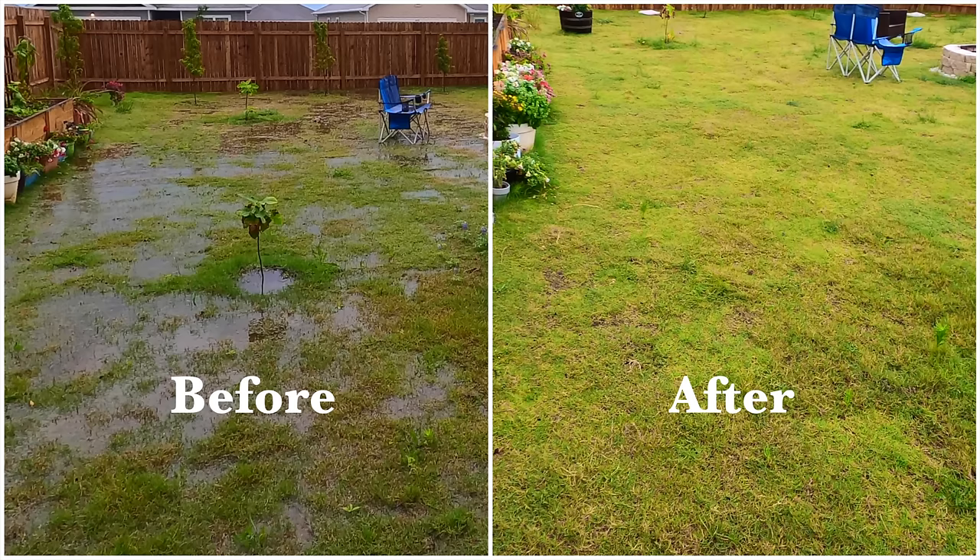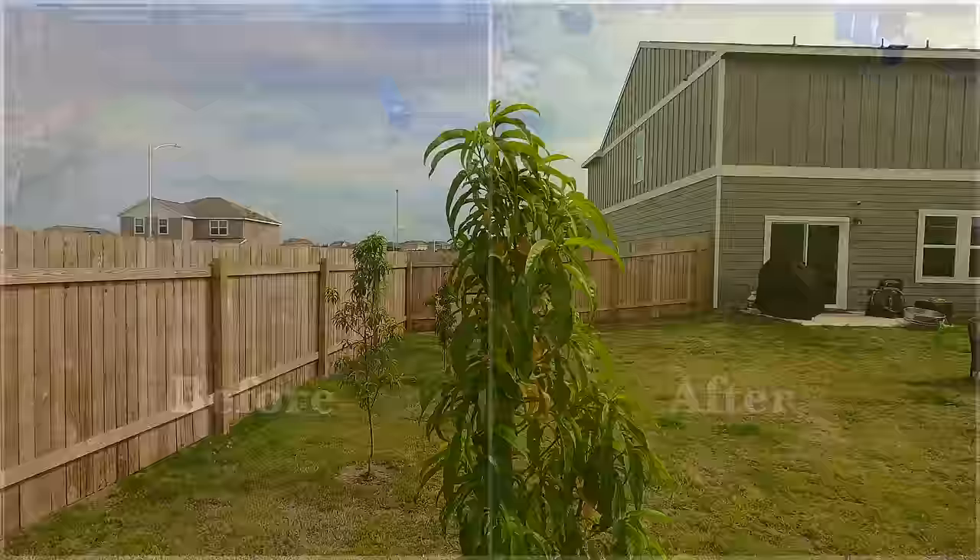Standing water is really annoying because it attracts all sorts of gnats. The ground remains muddy for weeks, but one of the big issues with standing water that I wanted to address was root rot that is happening to my peach tree. Let me explain that a little bit more here.